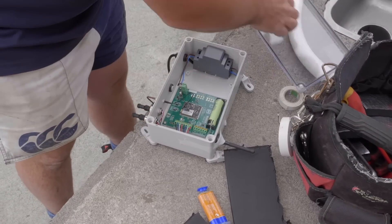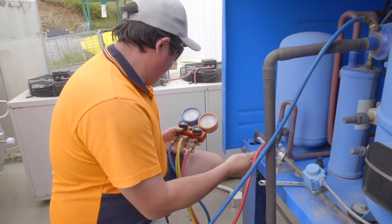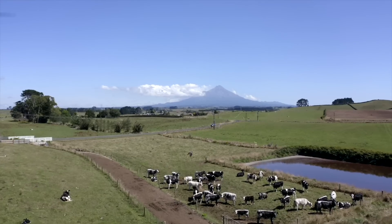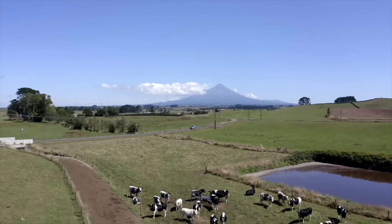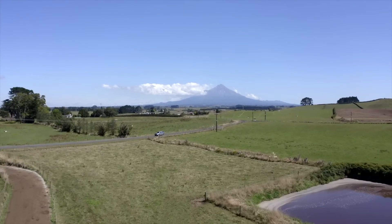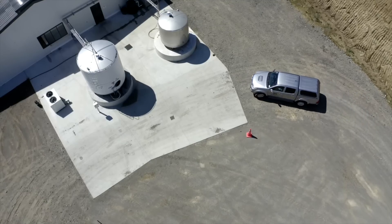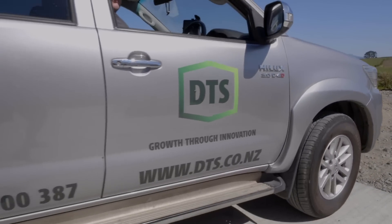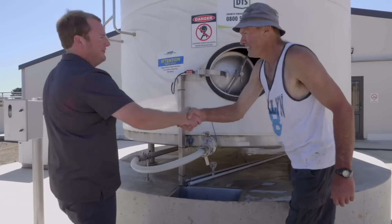DTS stands behind our reputation of selling and servicing superior milk cooling equipment. DTS will supply, deliver, install and commission your system from anywhere in New Zealand. Talk to us today for a chat, because at DTS we're all about helping farmers grow through innovation.